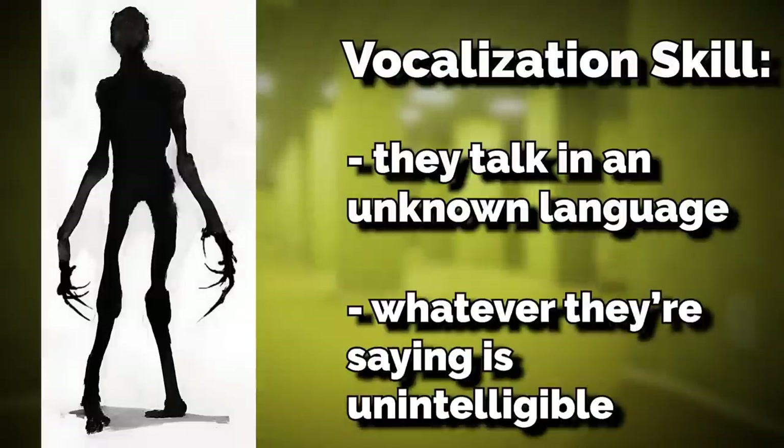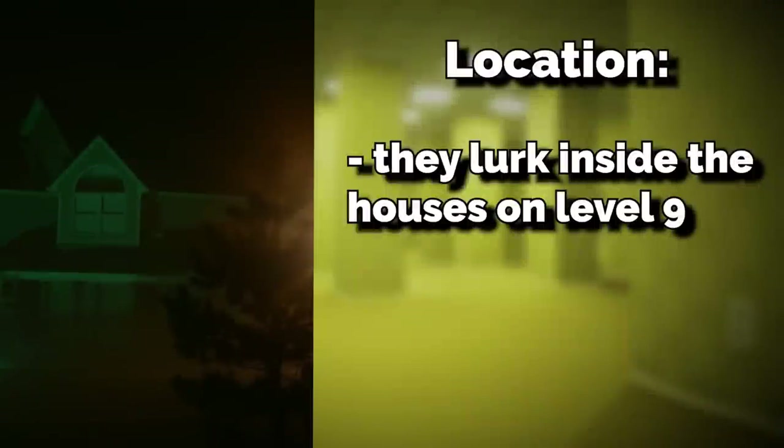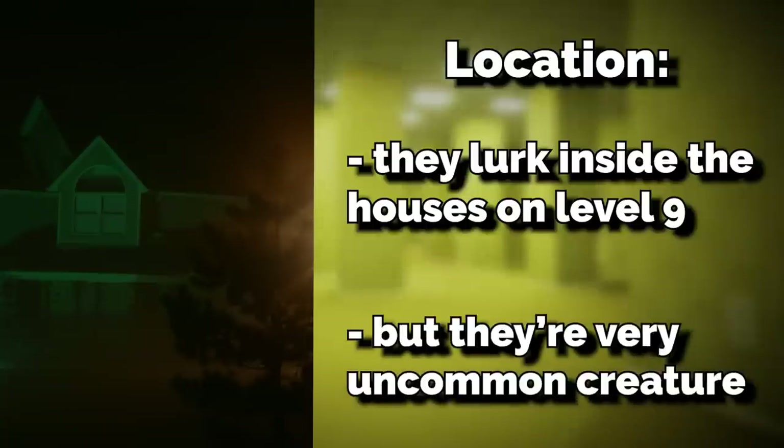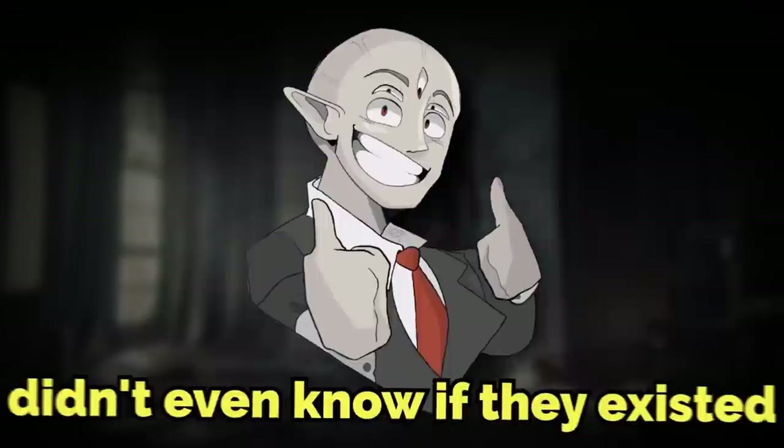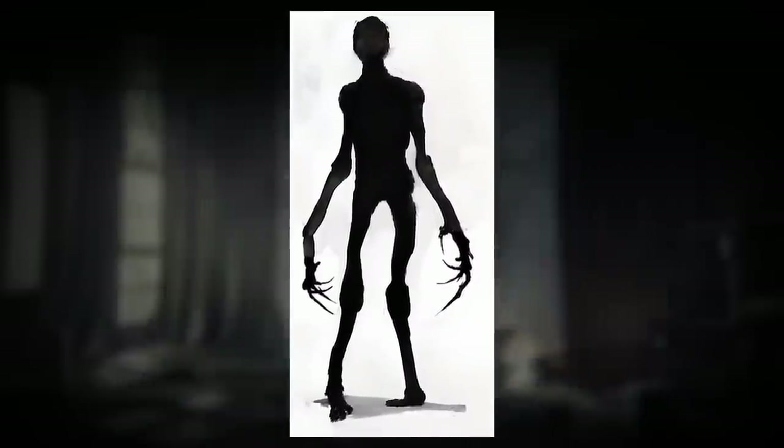They almost seem to be talking in some kind of language, but whatever they're saying is unintelligible — it's not English. They typically lurk inside the houses on Level 9, and they're a very uncommon creature. In fact, many people didn't even know if they existed and thought it was just people going crazy and seeing things, until the found footage video came out. Another problem is you can't really tell which houses they're in, because they move from house to house under cover of darkness and can blend in perfectly with it.